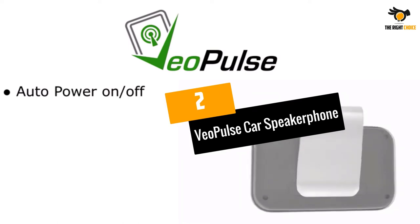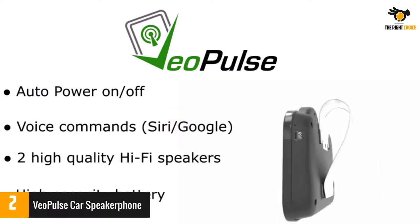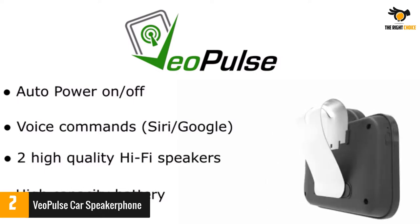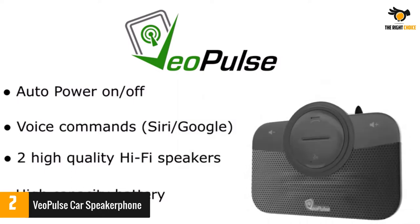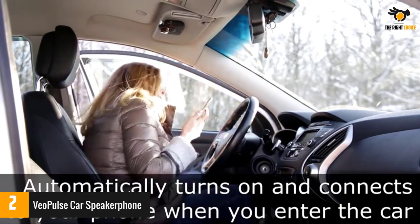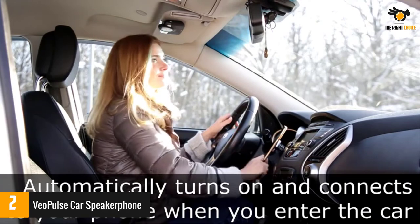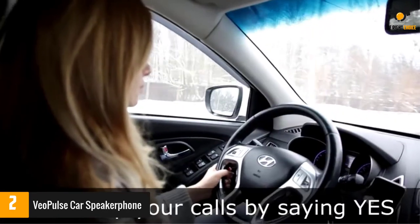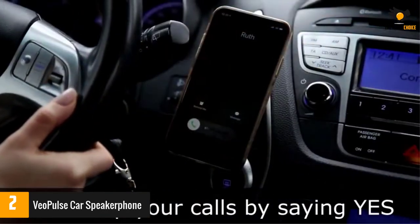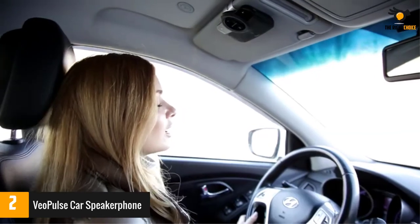Number 2: VO Pulse Car Speakerphone. Designed in a beautiful black body, this top quality Bluetooth speakerphone is a worthy purchase for a variety of needs. It is fully compatible with almost all cars and consumes very little energy. Whether you need to hear your favorite song or take an important call, this Bluetooth speaker isn't going to disappoint you. It is one of the best Bluetooth speakers for car that you can set up with minimum effort.